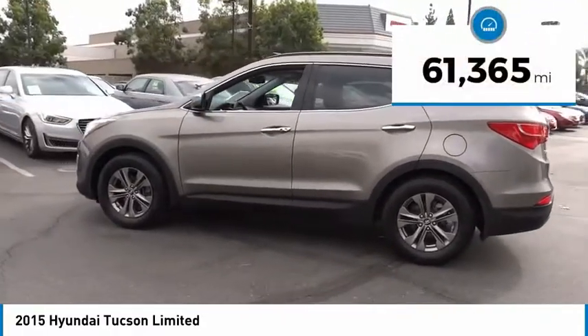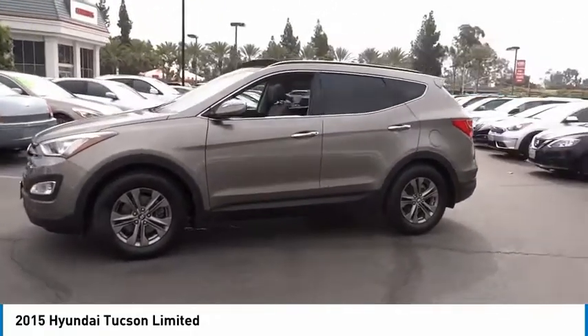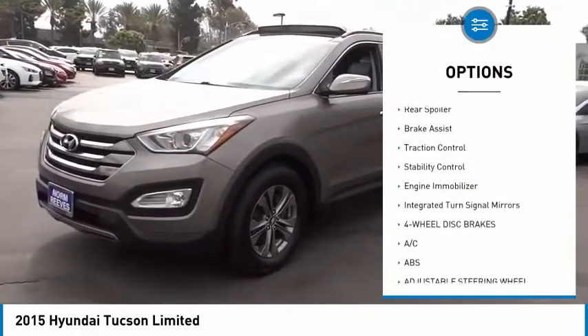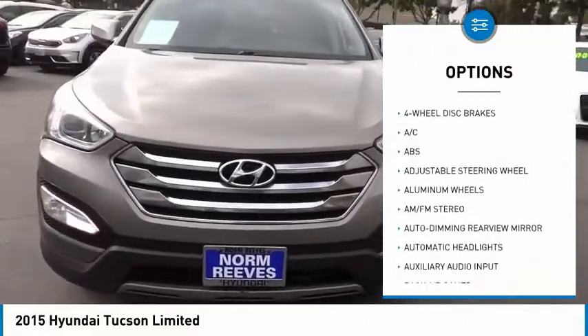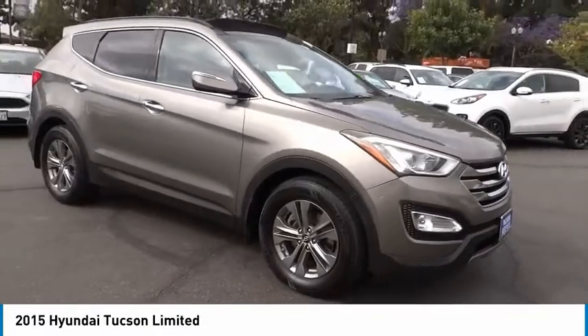This vehicle has less than 65,000 miles. Here are some of this vehicle's great options: tire pressure monitor, heated mirrors, aluminum wheels, wheel locks, rear spoiler, brake assist, traction control, stability control, engine immobilizer, and integrated turn signal mirrors.